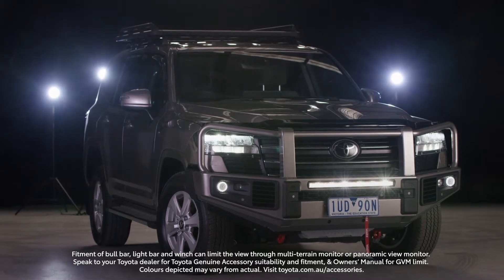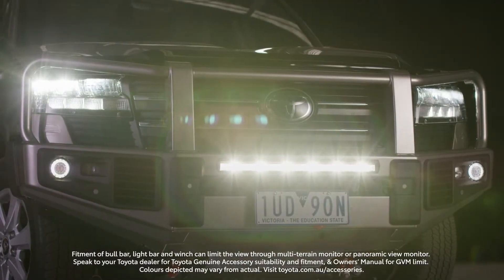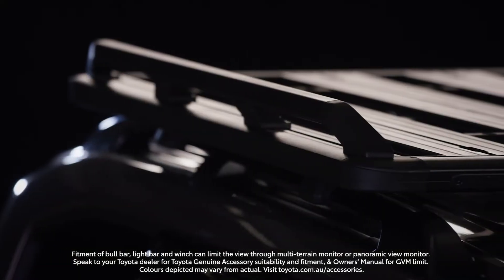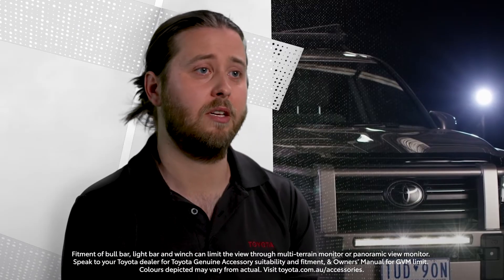We work with suppliers who are absolute experts in their own respective accessory fields, and we couple that with our detailed understanding of the vehicle, all the subsystems, and how our accessories should integrate into the vehicle.